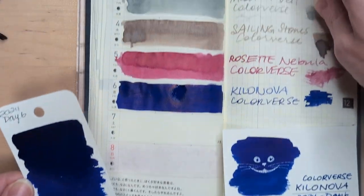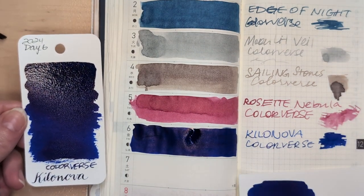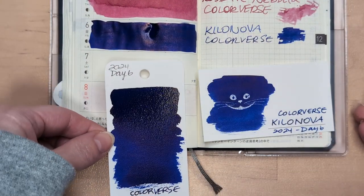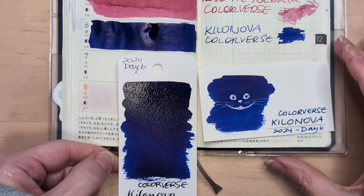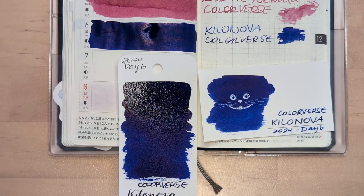I like the way this week is looking — it's kind of a subdued week in a way. Dope. I thought this would be nothing but sheen, but while there is a fair amount of it, it's not overtaking. So thus far, if it stays this way, I like it.